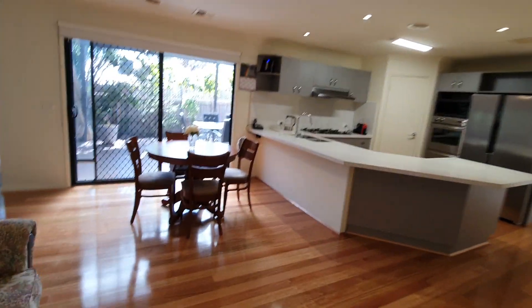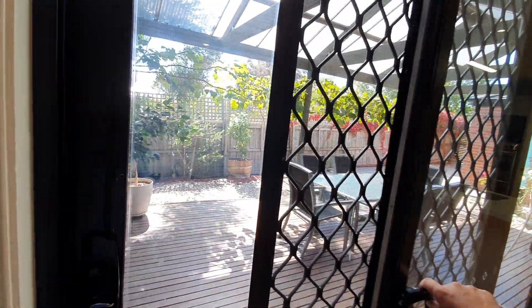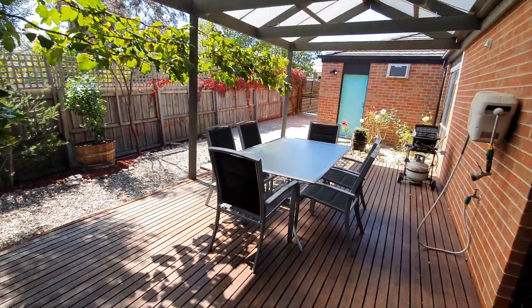This house is available for inspection by private appointment, so feel free to give me a call if it looks like something that might be suitable for you. If you have any questions, shoot them through and we can help you with that.